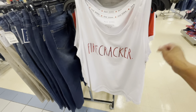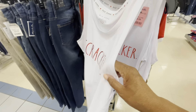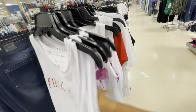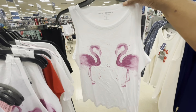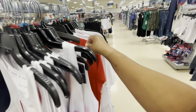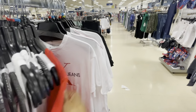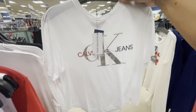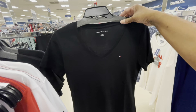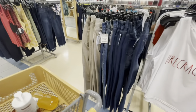How cute is this little shirt right here that says 'Firecracker' by Rae Dunn? These are $9.99. Here's a Lucky Brand shirt with flamingos for $16.99. Calvin Klein for $12.99. Here's also one in white. And just a regular Tommy Hilfiger in black. They have a lot of nice jeans out too.